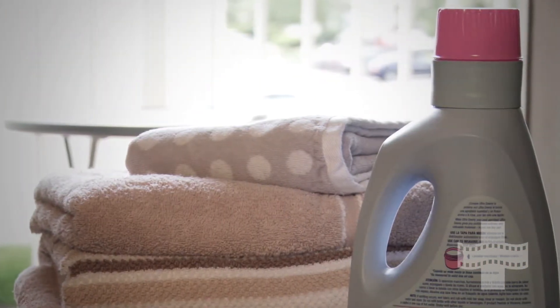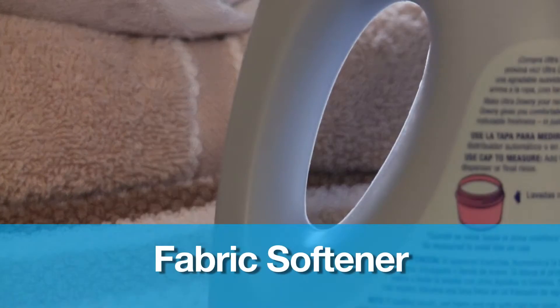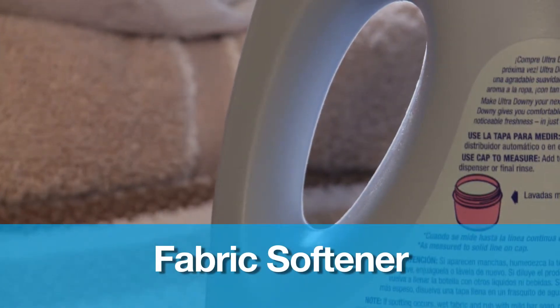Another product on the market that contains animal products would be fabric softener. Some of them actually use certain substances from sheep and cattle to make their fabric softener. So when you're picking out a fabric softener, make sure to read the labels.